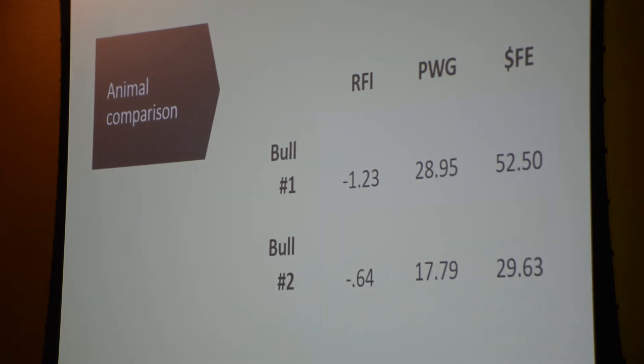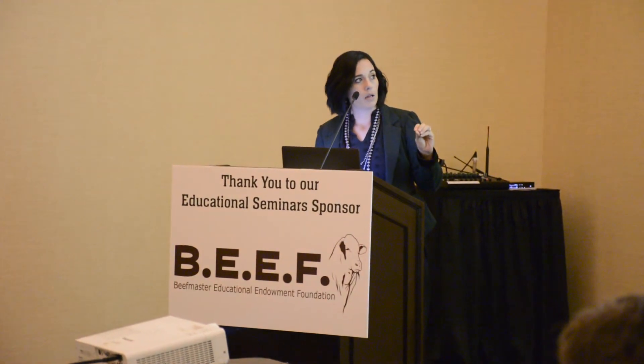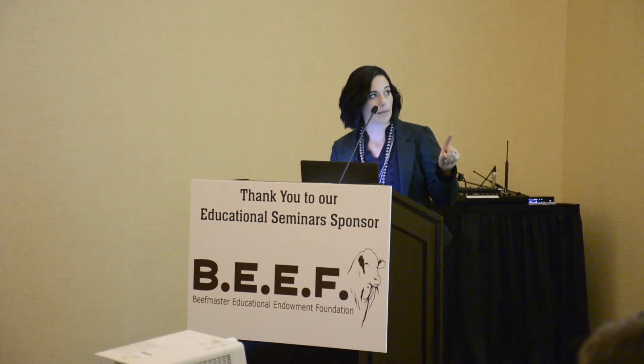Bull number one has a lower RFI — he's eating less — but his post-weaning gain is more, and therefore his feed efficiency index is higher. Bull number two has a higher RFI EPD, meaning he's eating more but not gaining as much, so his feed efficiency index is lower. The index values are in units of dollars, so bull number one could potentially be generating about $20-30 more than bull number two.